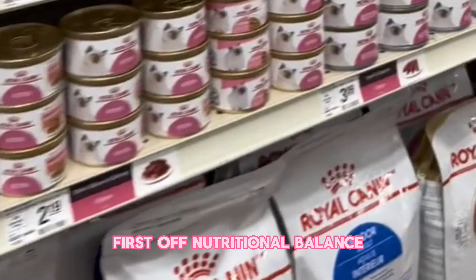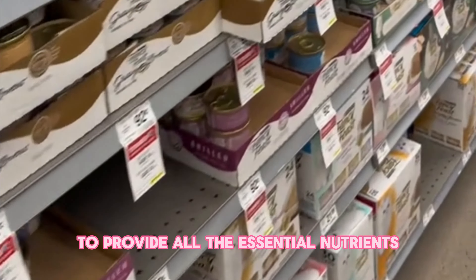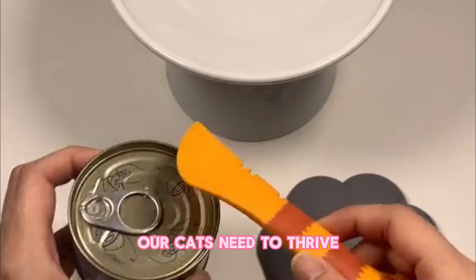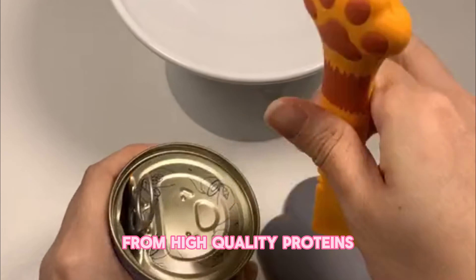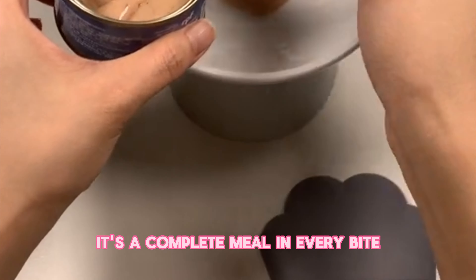First off, nutritional balance. Wet cat food is meticulously formulated to provide all the essential nutrients our cats need to thrive. From high quality proteins to essential vitamins and minerals, it's a complete meal in every bite.